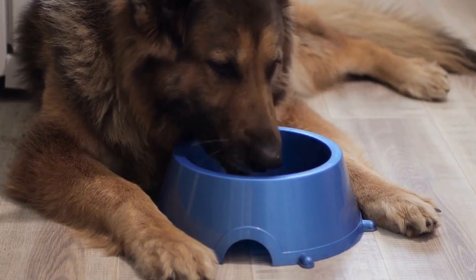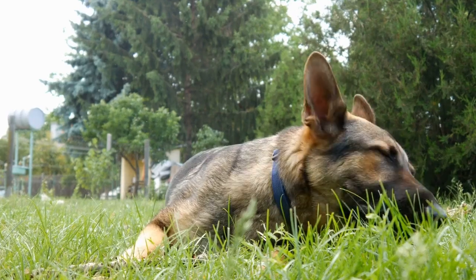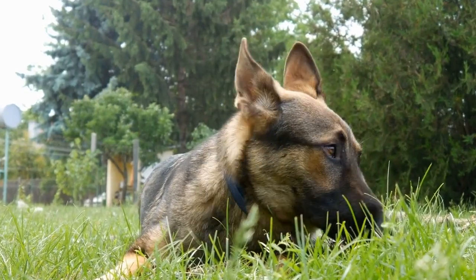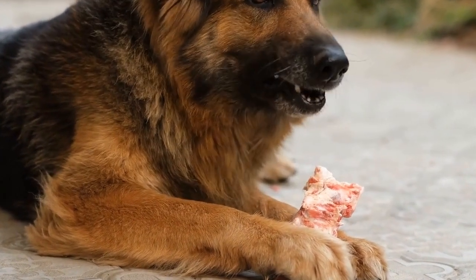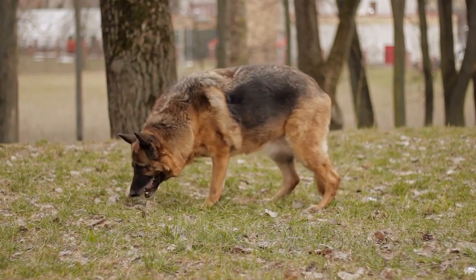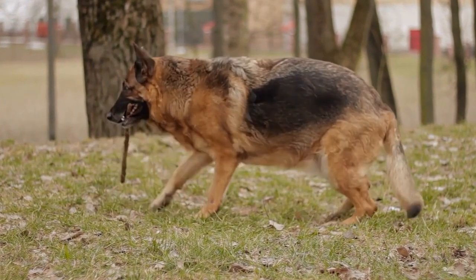Another significant benefit of GPS collars is their ability to track your German Shepherd in case they do get lost. Traditional collars with ID tags can be useful, but they are reliant on someone finding your dog and contacting you. With a GPS collar, you can take immediate action the moment you realize your German Shepherd is missing. You can track their precise location and even share that information with local animal shelters or search parties, improving the chances of a quick reunion with your beloved pet.